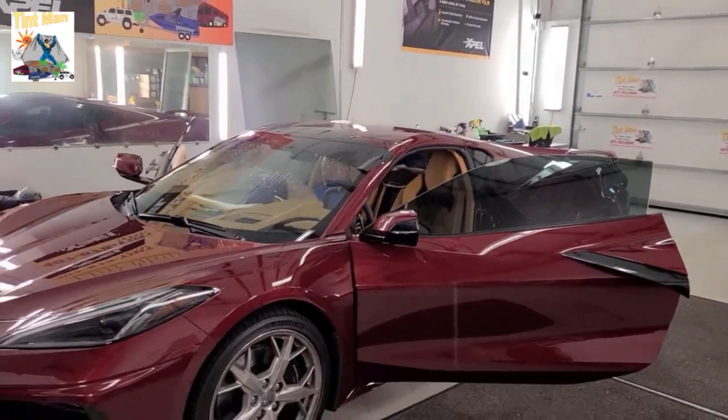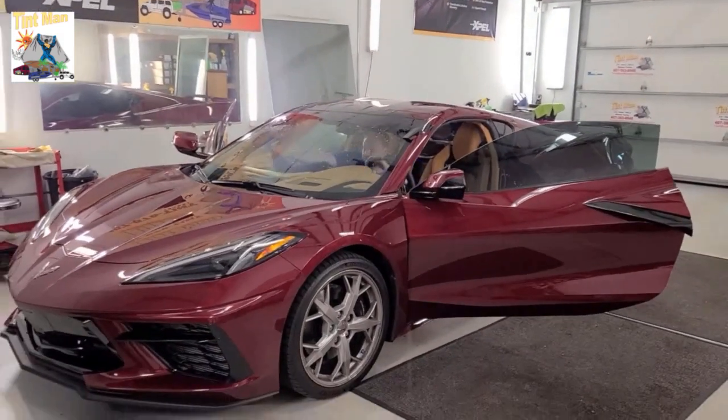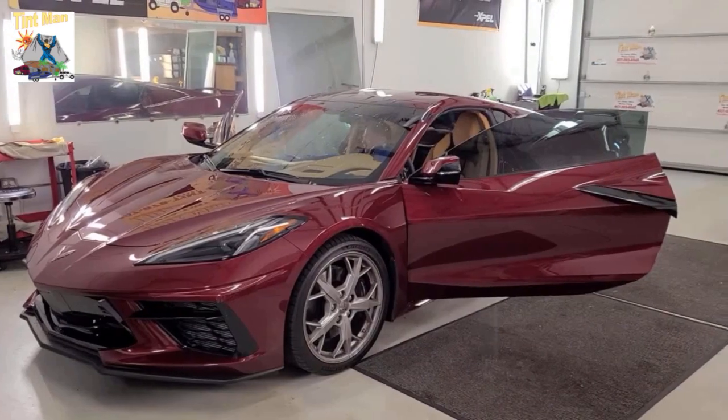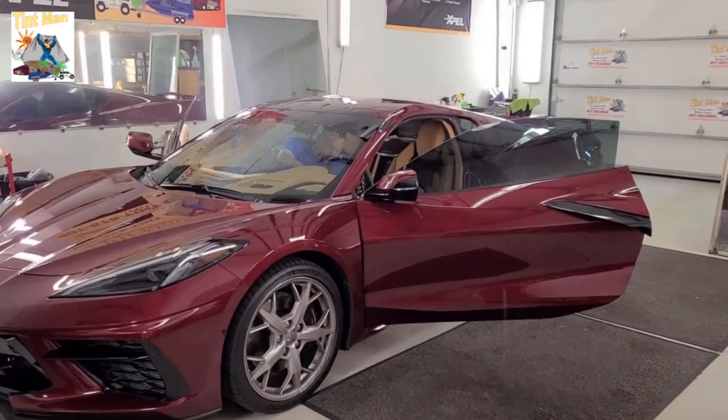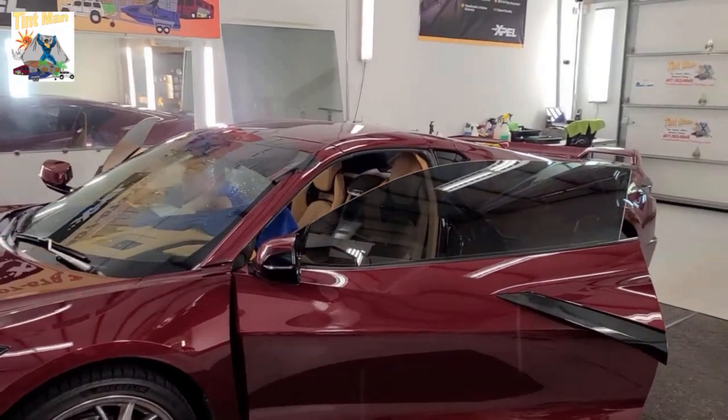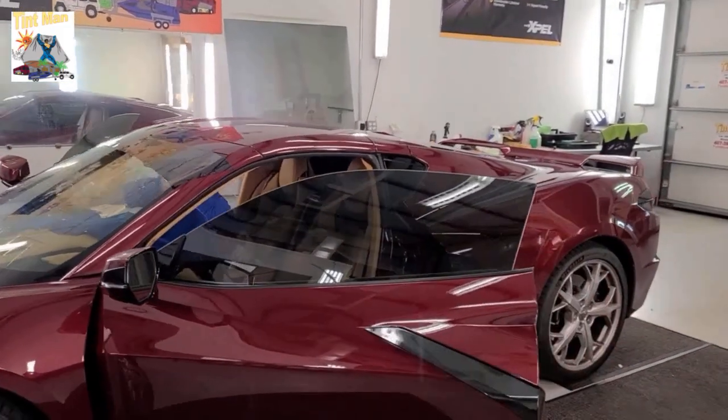This XR Plus is the highest heat rejection film ever made. It rejects up to 98% of the infrared heat, 72% of the radiant heat, 99% of the ultraviolet rays, and 95% of the glare, making it the highest performance window film made for vehicles.